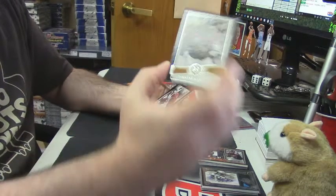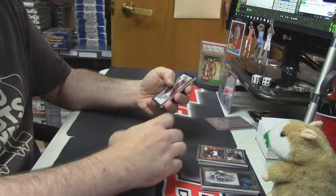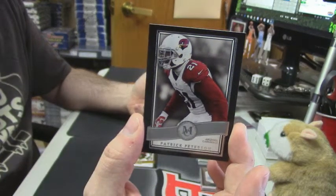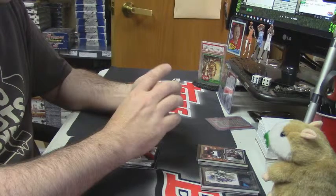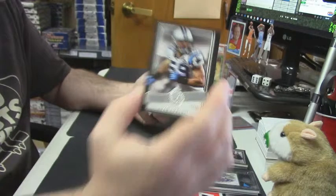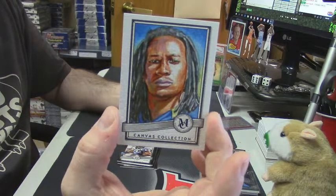Alright, DeAndre Hopkins, Texans. Cardinals, Patrick Peterson. For the Carolina Panthers, base Luke Kuechly. Canvas Collection action card for Todd Gurley.